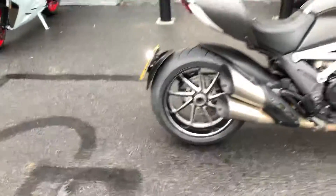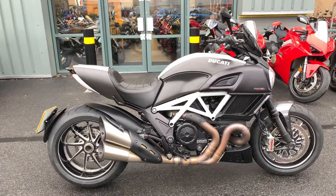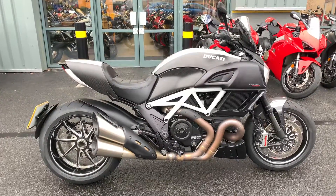All our bikes come thoroughly checked over by our trained technicians and come with a minimum 12 months warranty. There is also a chance, if you wish, to extend that warranty to a further year.